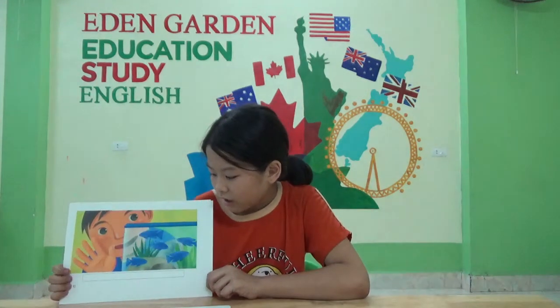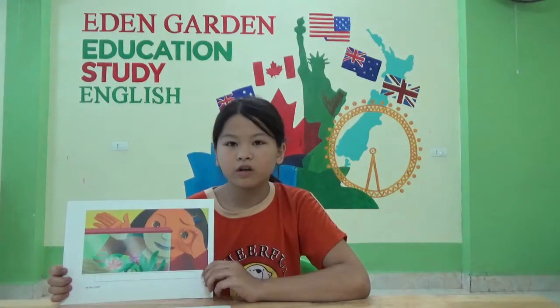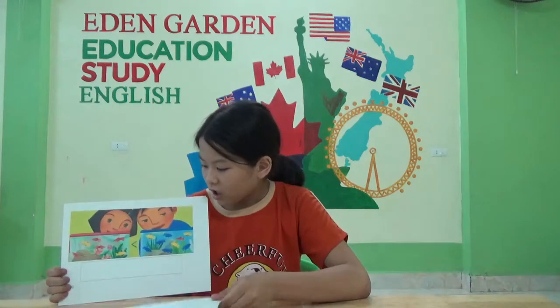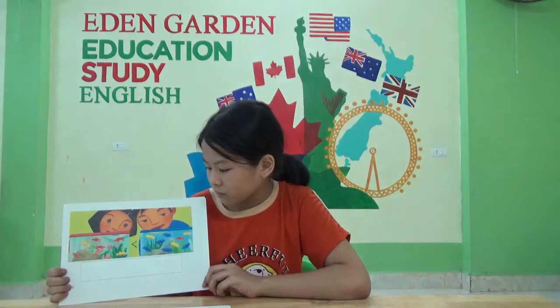He has five blue fish. She has no blue fish. Zero is less than five.